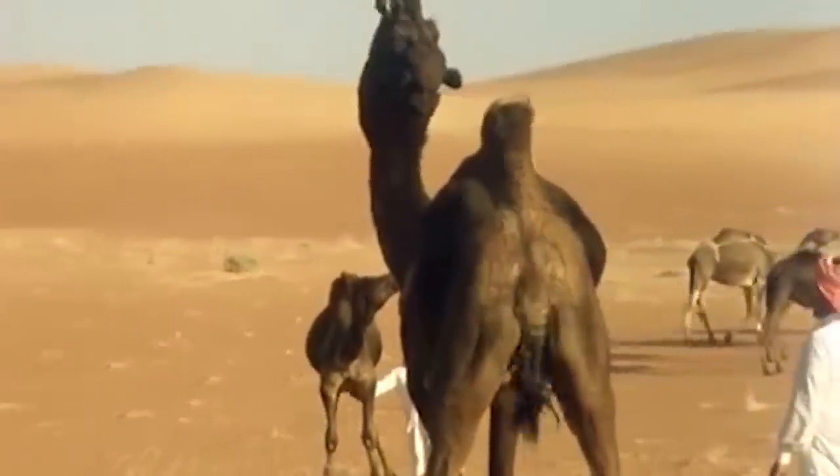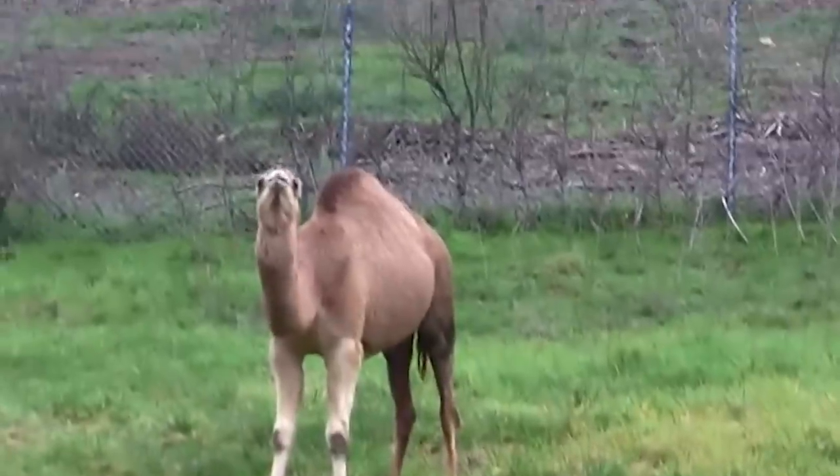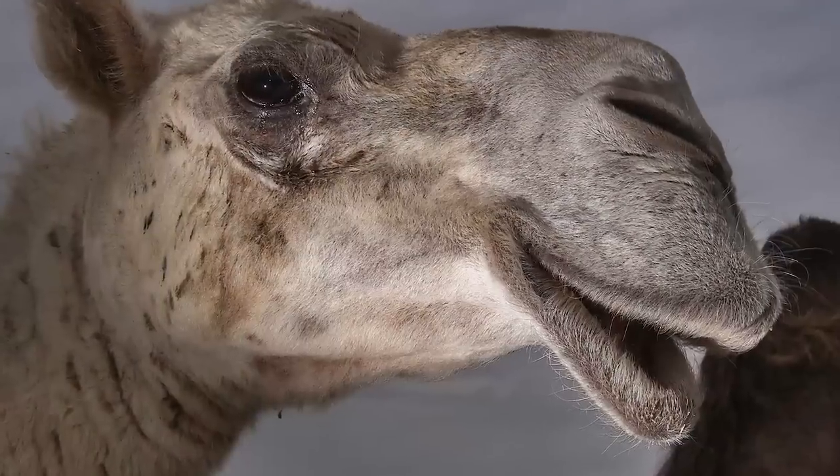They can lose 25% of their body fluids without getting dehydrated. Most mammals can only lose 15%.